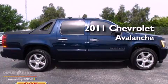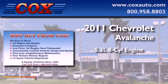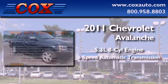This is a 2011 Chevrolet Avalanche. It features a 5.3-liter eight-cylinder engine and a six-speed automatic transmission.